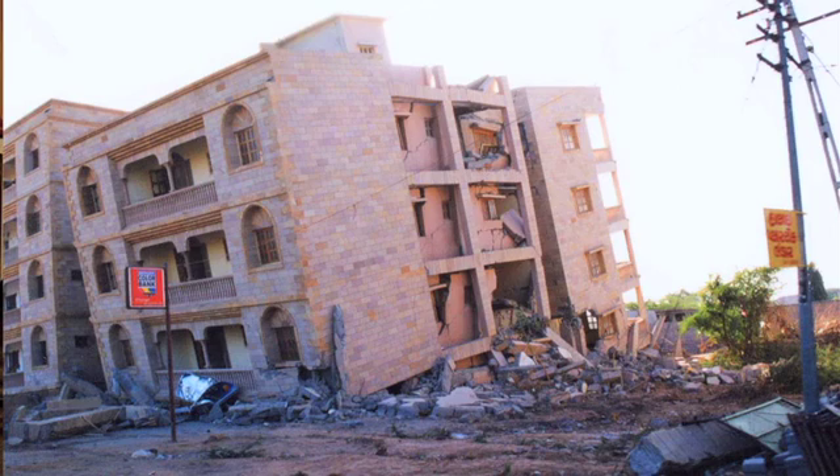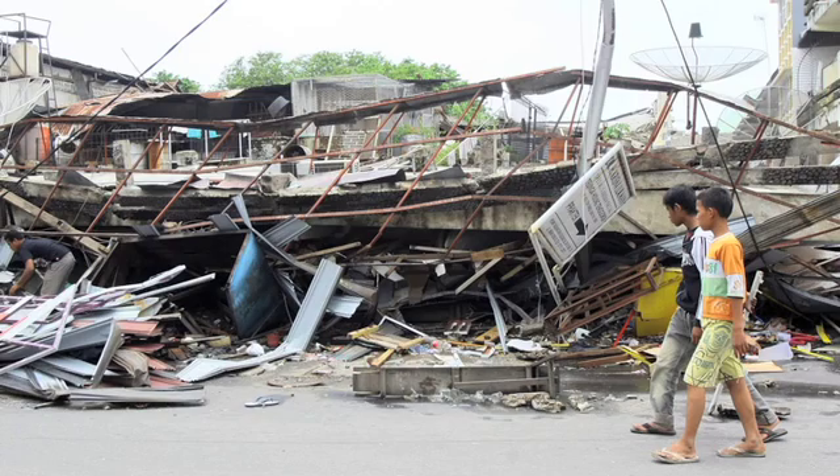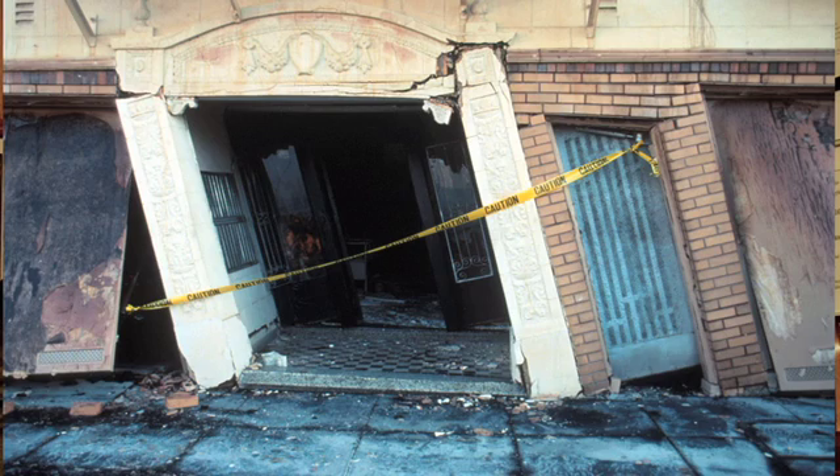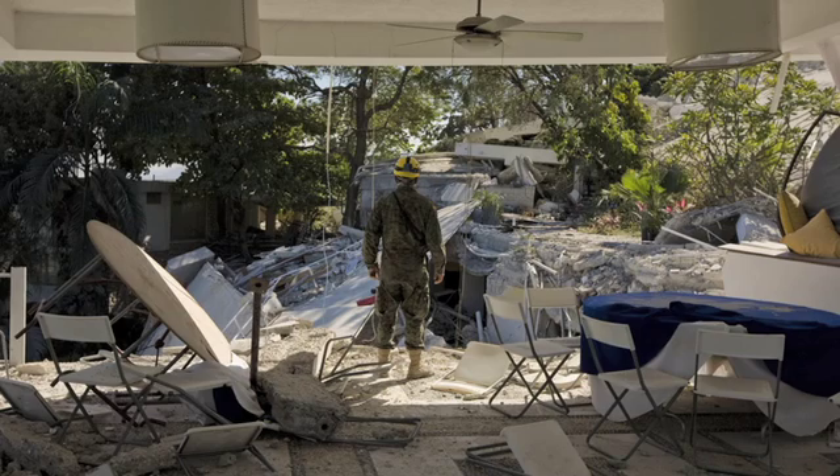I hear a lot of people say, well, I'm not going to worry about a magnitude 8.5 because that's what's called a 500-year earthquake. Well, that means in 500 years you have a 100% chance that that earthquake is going to get you. But it means also that in 50 years you have a 10% chance.